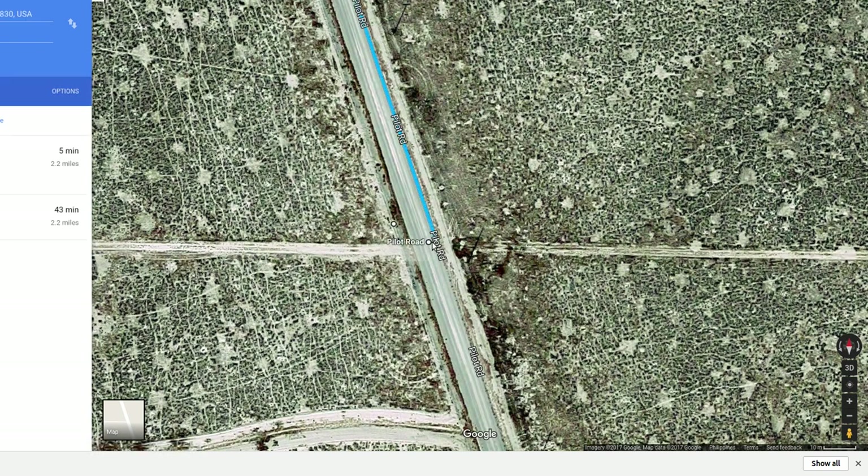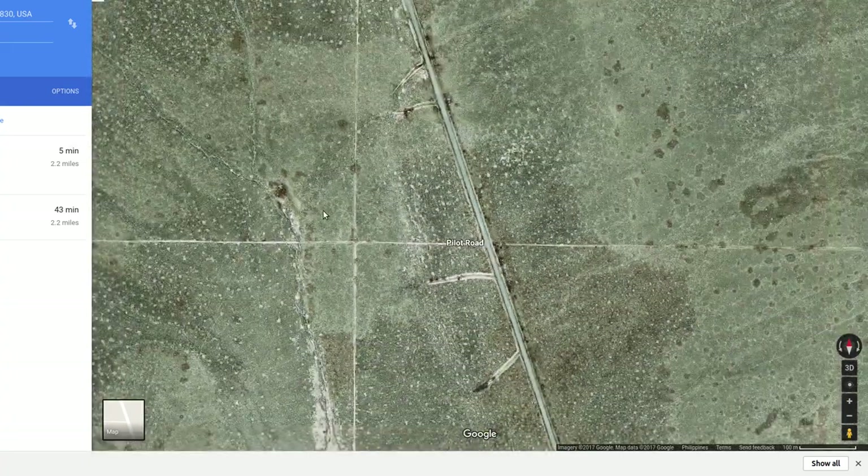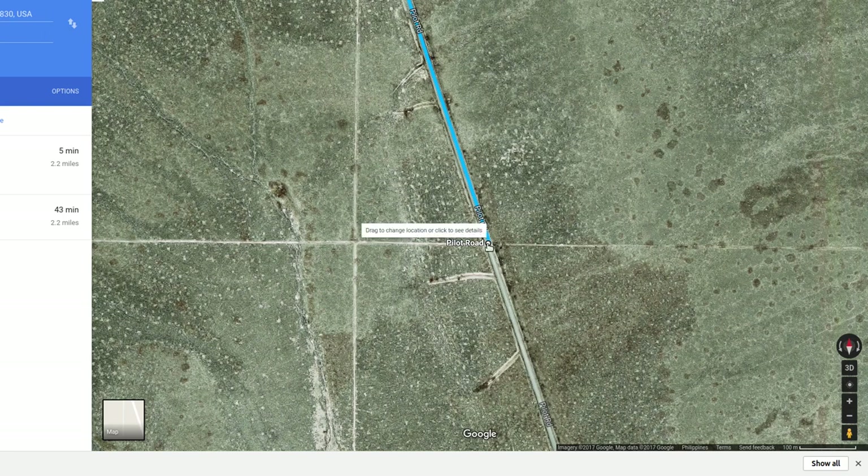I don't think Pilot Road has street view — I'm pretty sure it doesn't. I've checked Microsoft data too and they don't have it either. But you can play with the maps, click on a spot, get GPS coordinates of that point, go find it, and there's your turnoff.